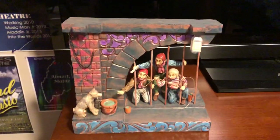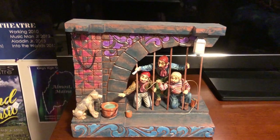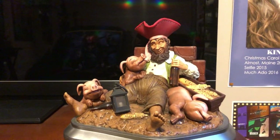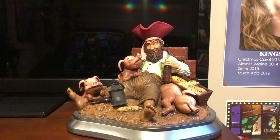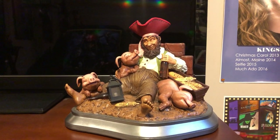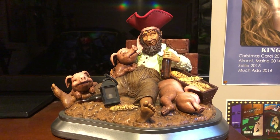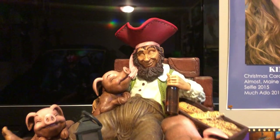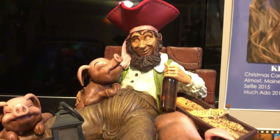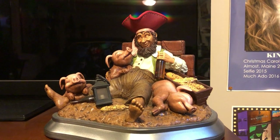Oh, I forgot two more things to show you. Here's another Jim Shore piece - a sculpture of the jail scene from the Pirates of the Caribbean attraction. Here is a Disney D-23 Expo 50th anniversary piece - when Pirates of the Caribbean attraction turned 50 years old, they had an expo called D-23 and released exclusive merchandise and sculptures. This was one of those items - it depicts the drunk in the attraction with all the pigs around him. The base is heavier than it looks.